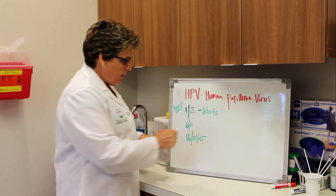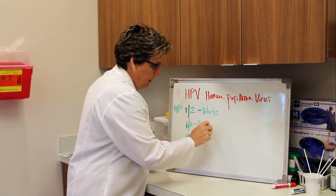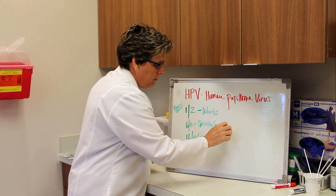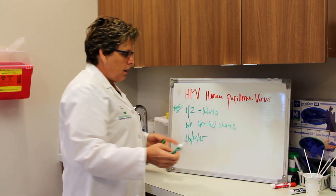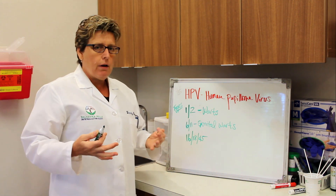Types 6 and 11 will give you genital warts. They can be either on men or women. They're easily treated but they can come back, because again viruses can reactivate in your body.